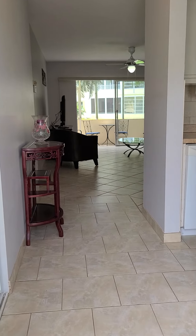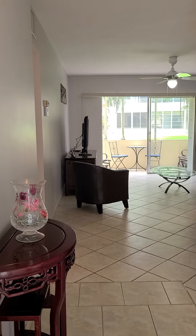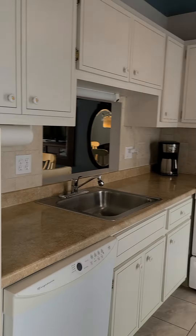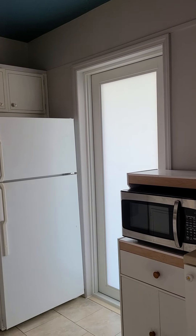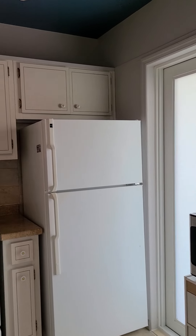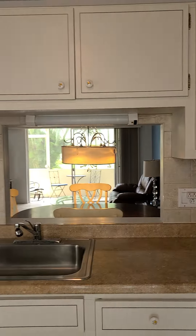Welcome home. We have tile flooring throughout — a very nice, bright unit. Here is the kitchen, extremely well-maintained. It's very bright because we have that door here. We have a tile backsplash.